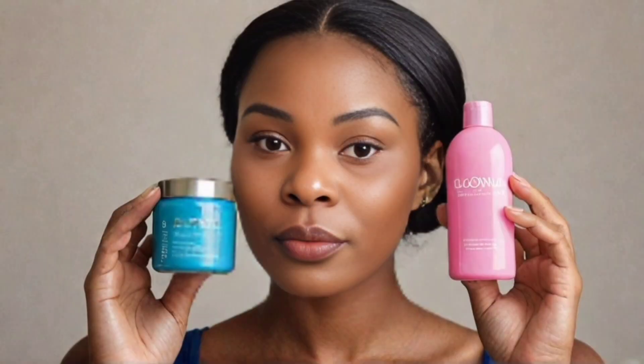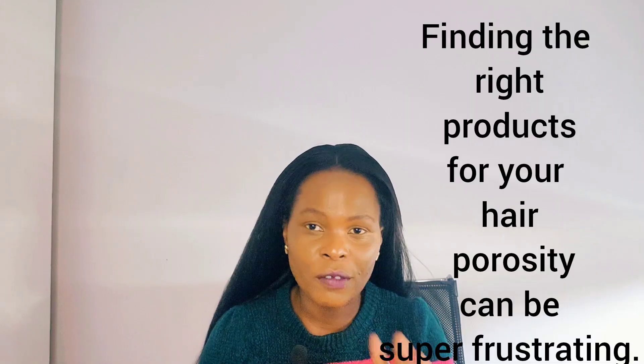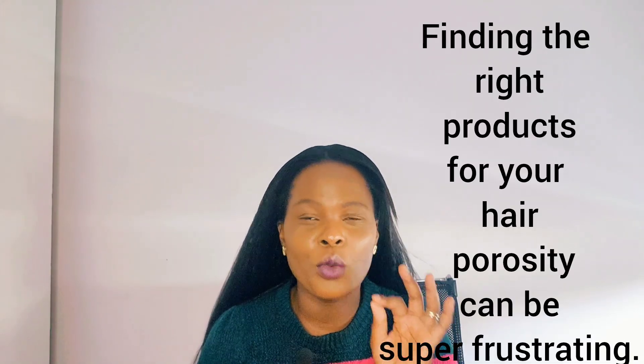Even if a product is advertised as working for your porosity hair, start checking the ingredients inside it. It will be a game changer regardless of whether you have high, medium, or low porosity hair. Start looking at what the ingredients do for your hair. Do you know which hair products really work well for your porosity hair? Do you have low or high porosity hair? If you don't know, you better go test first.